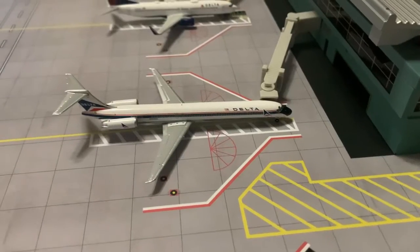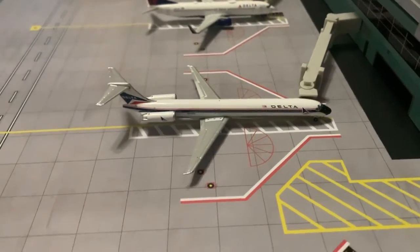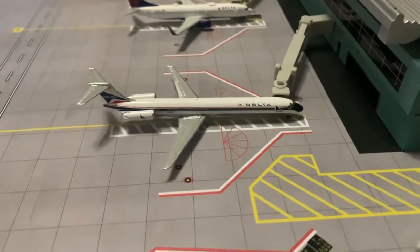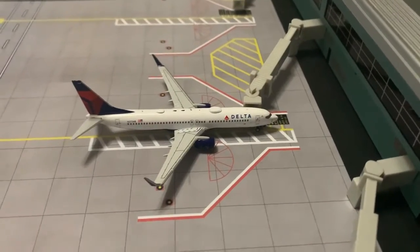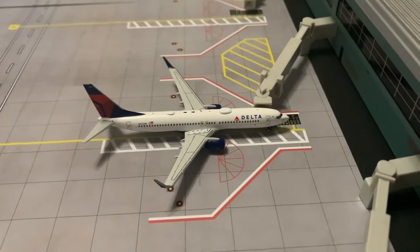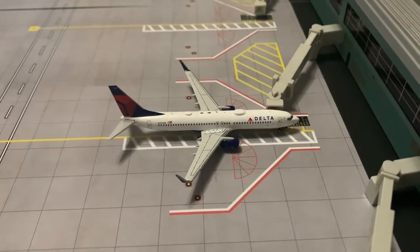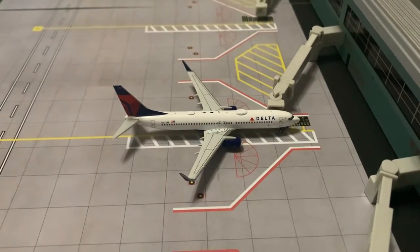Here we have a Delta MD-80, and he just arrived an hour ago from Las Vegas. Last but not least in this airport update, we have a Delta Airlines Boeing 737-800, and he is going to be heading out to Atlanta in one hour.